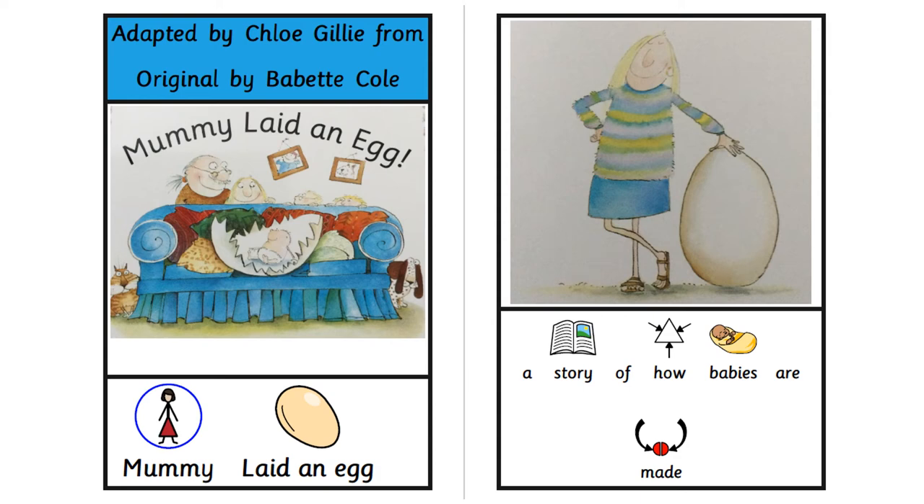Mummy Laid an Egg, adapted and read by Chloe Gilly, from the original by Babette Cole. A story of how babies are made.